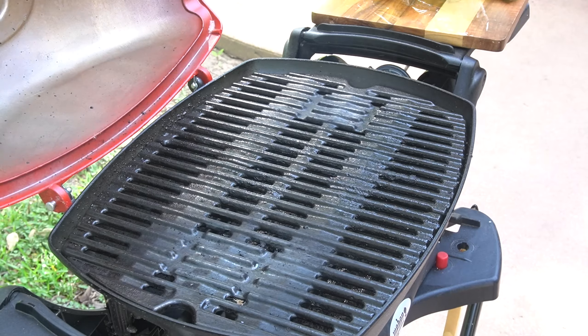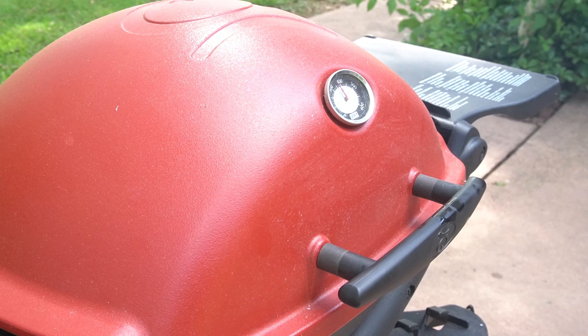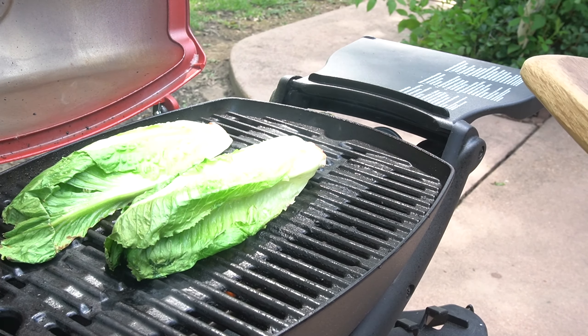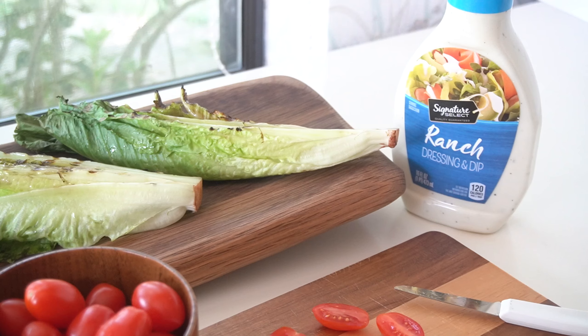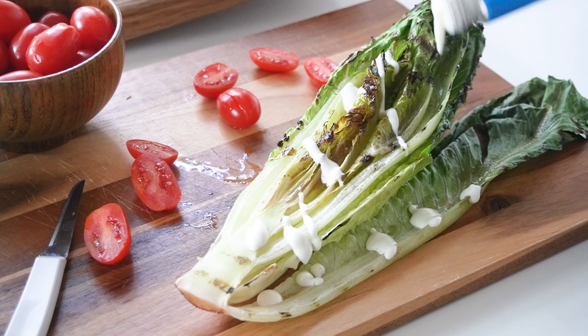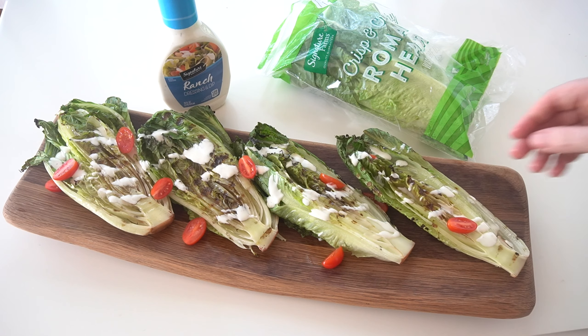Next up is a grilled romaine salad. These Signature Farms romaine hearts come cut and ready to go in a three-pack. I just cut them in half, brush them with a little olive oil, and then put them on the grill for a few seconds. Once they've got those beautiful grill marks on them, I'll drizzle them with a little Signature Ranch dressing and a few sliced grape tomatoes. Bacon, cheese, or croutons would also be a great topping.